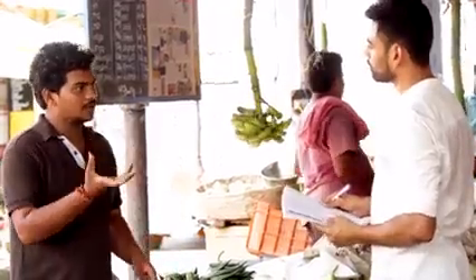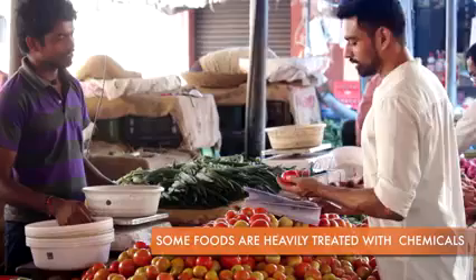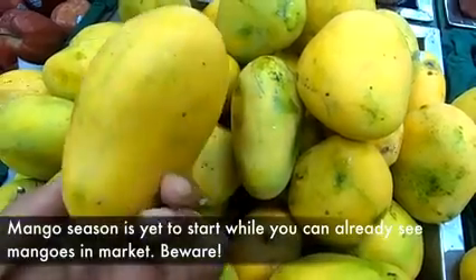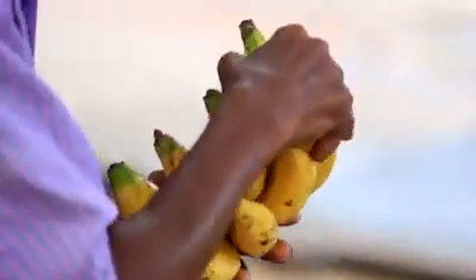And frankly, this is the best we can do as a smart consumer. After talking with local vendors and farmers, I came to know that certain fruits and vegetables are heavily treated with chemicals. As the mango season is approaching, be ready for chemically ripened mangoes in the beginning. Bananas are extensively treated with calcium carbide to meet demand.